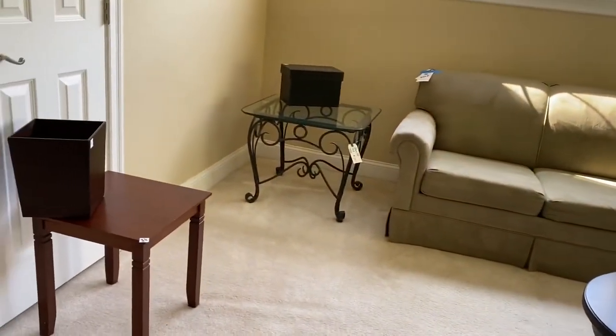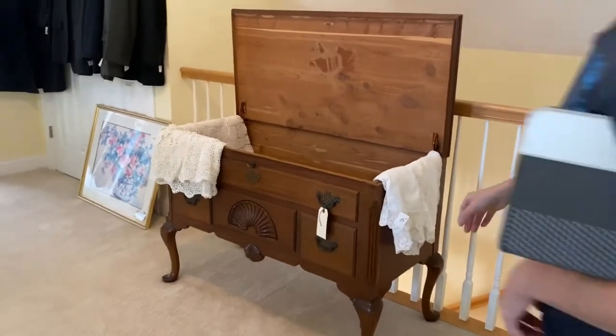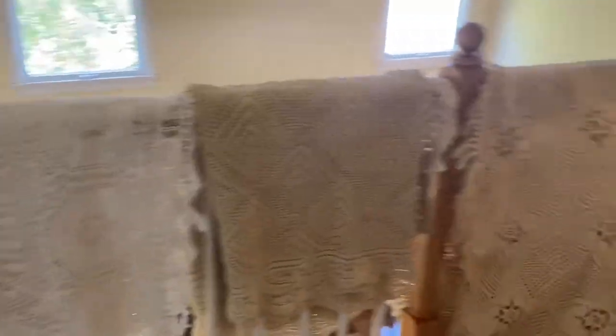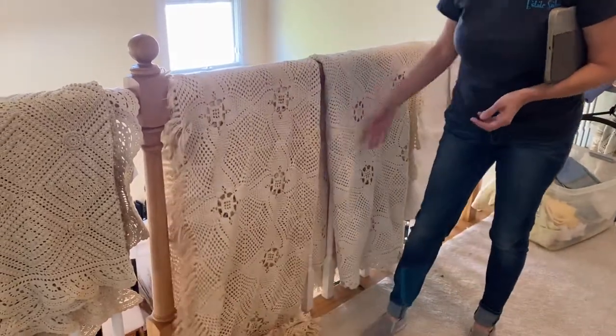Mirror. Nice mirror. In here, we have a cedar chest — it is $125. And many, many crocheted blankets or coverlets, as you call them.